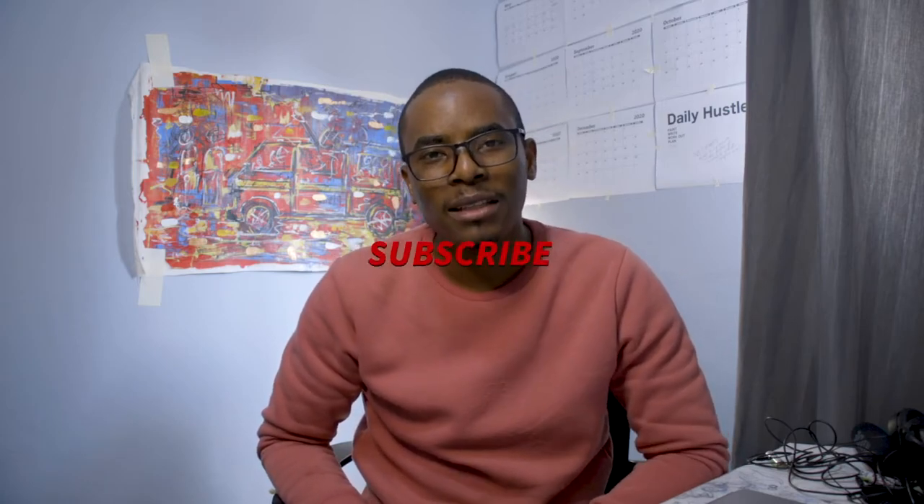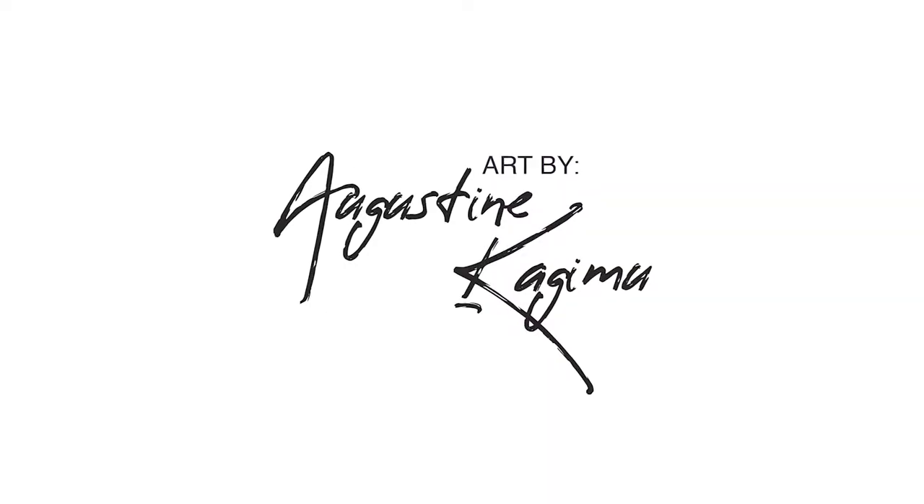Now that you know where to get some great paint from in Lusaka, go over there, buy some paint, buy some paint brushes, canvas, support the business, make some good art. I'll be showing you another place in Lusaka that you can get some quality paint and brushes from. Thank you for watching.